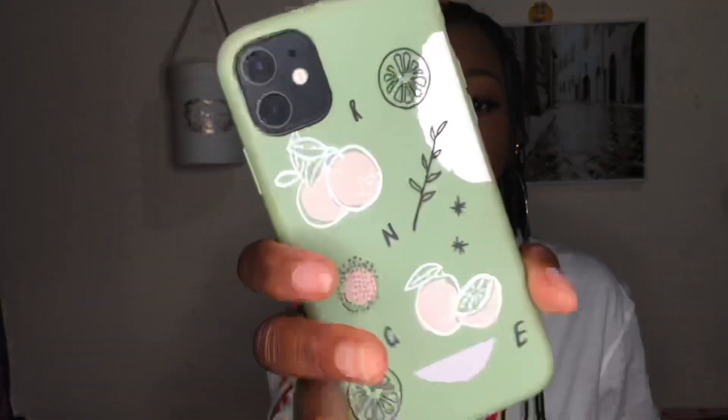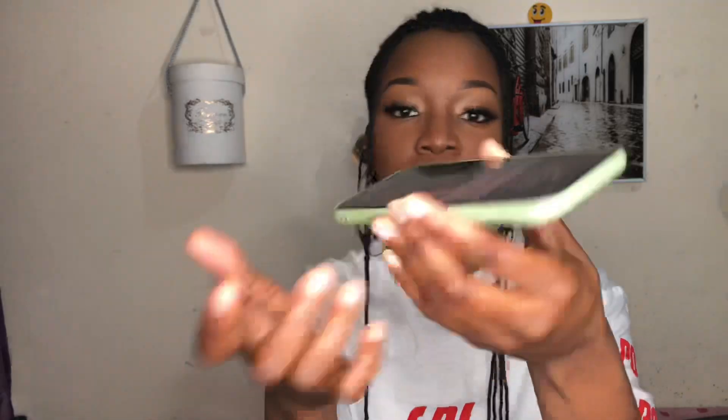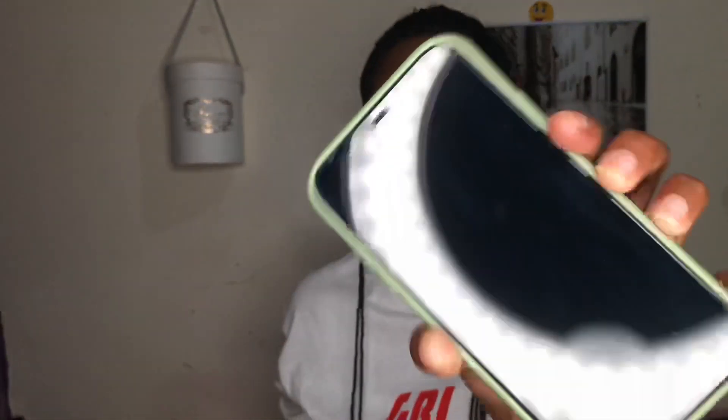I'm going to start with the case I already have on. This is just a green case — it has the word 'orange' scattered everywhere and I found it really, really cute. It's not a protective case; it's just for fashion. I've had this on for the whole week and I really love it.